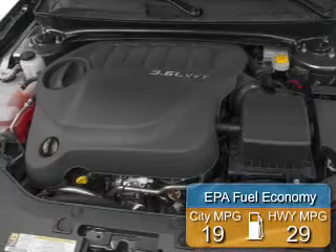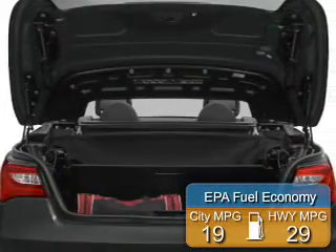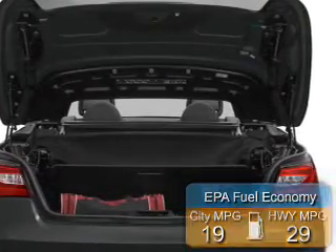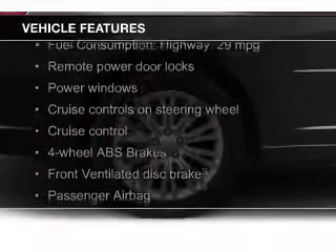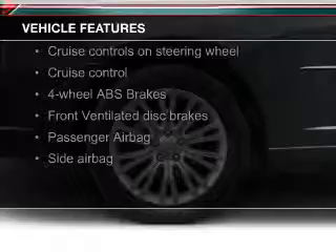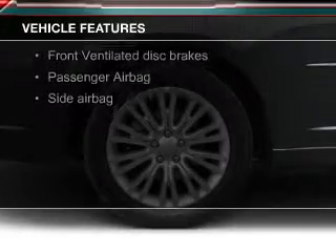Great fuel efficiency saves you money by requiring fewer trips to the gas station. The features include a power convertible top, a sunroof, Sirius XM satellite radio, digital audio input, and premium rims.